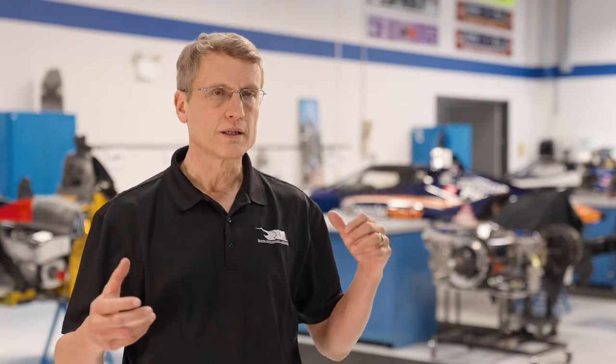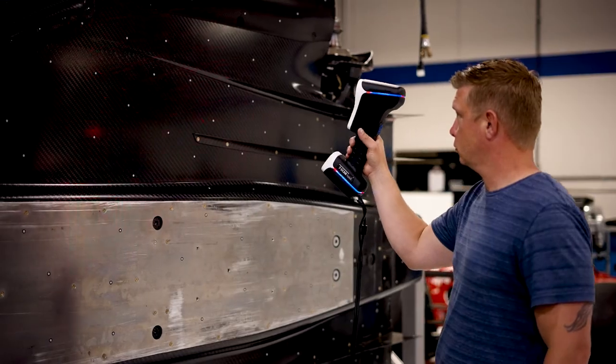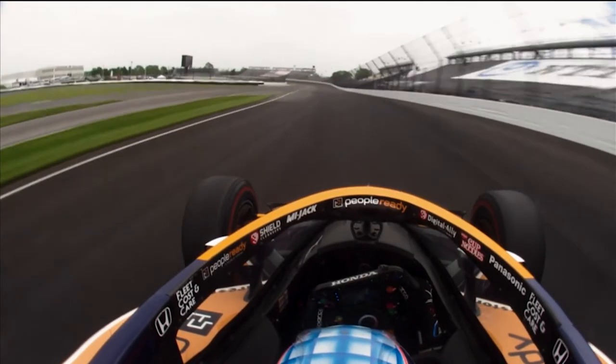We use the Zeiss 3D scanner to scan the underwings, the bodywork, the wings — pretty much every aspect of the car — to maximize the downforce and minimize the drag. It's the smallest of details now between having a really good car and one that's just a tenth lower. And the Zeiss 3D scanners help us with that.